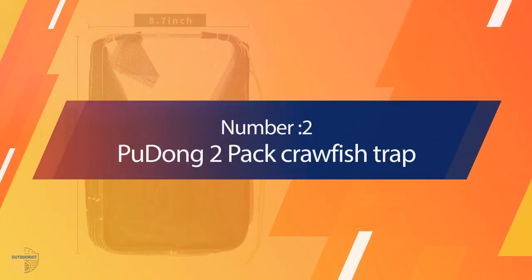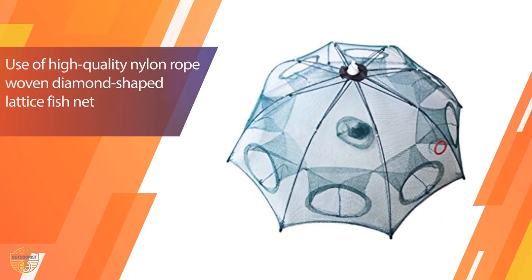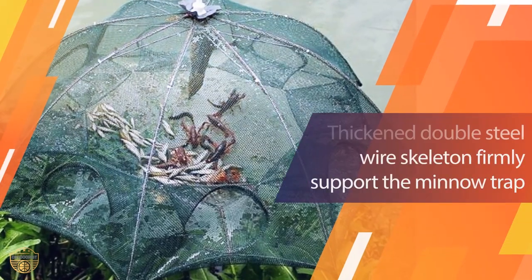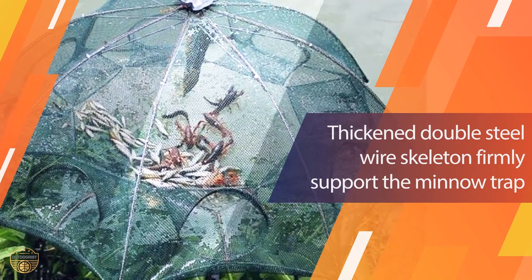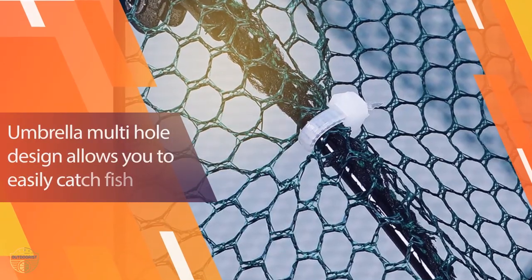Number 2: Pudong 2 Pack Crawfish Trap. You can use this as a fishing trap or crab cage in a natural or artificial water environment. It's very durable and compact. It will save your time to carry it. The size is enough for a single person to catch crabs.